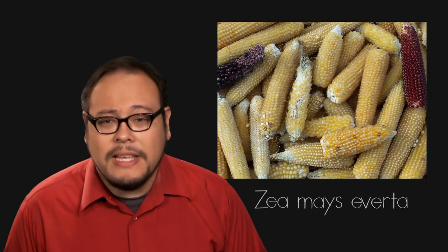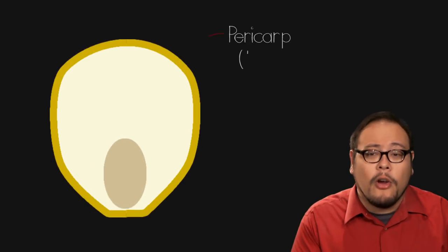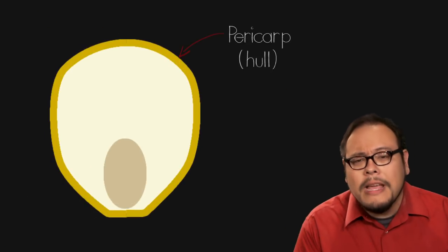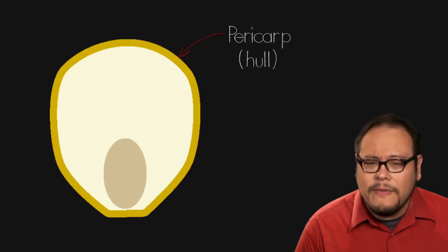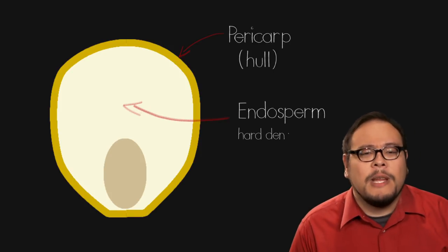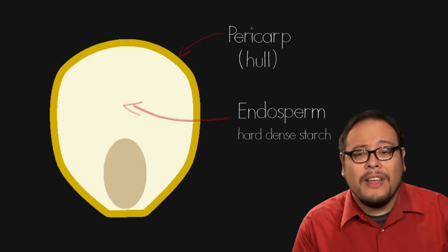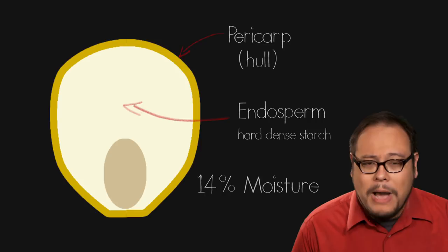Popcorn is a species of corn called Zea mays everta with a very interesting characteristic. Unlike most grains, the pericarp or hull of the popcorn kernel is both hard and impervious to moisture. Inside the seed, the endosperm is made of a hard, dense starch with a little bit of water and oil, ideally around 14% for good popping corn.